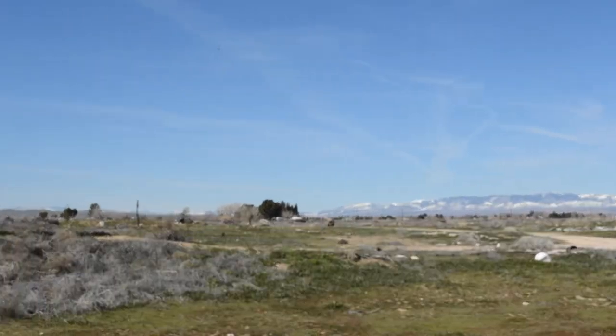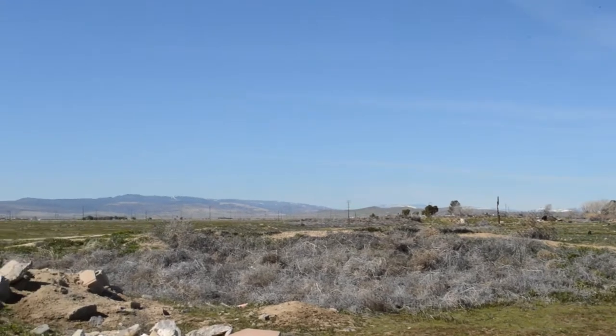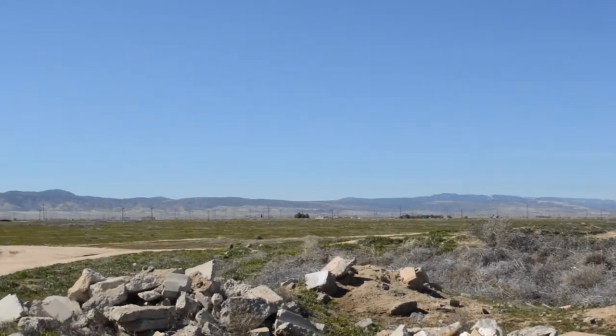That's all that's left. So kind of like closure, if you plan to come out this way, this is what you're going to see. There's nothing but a field and a bunch of rubble.